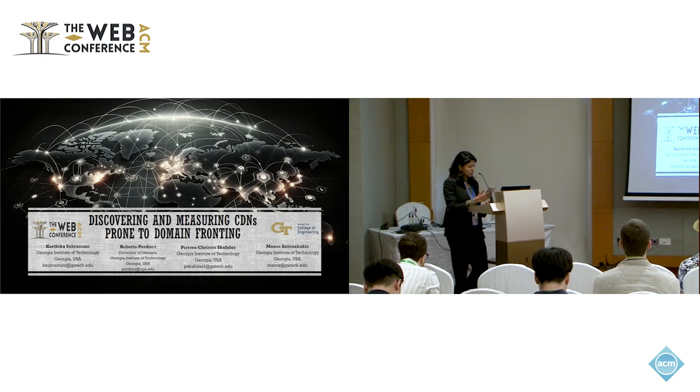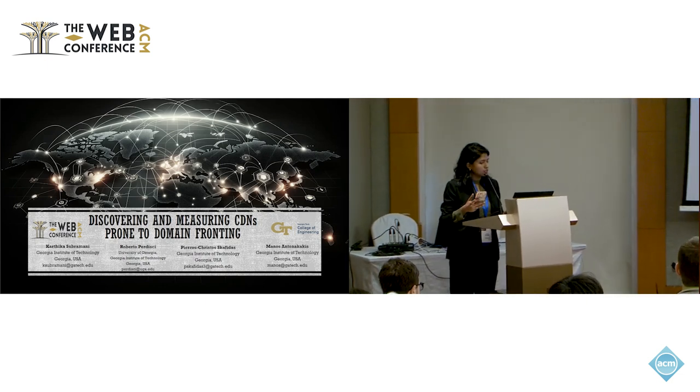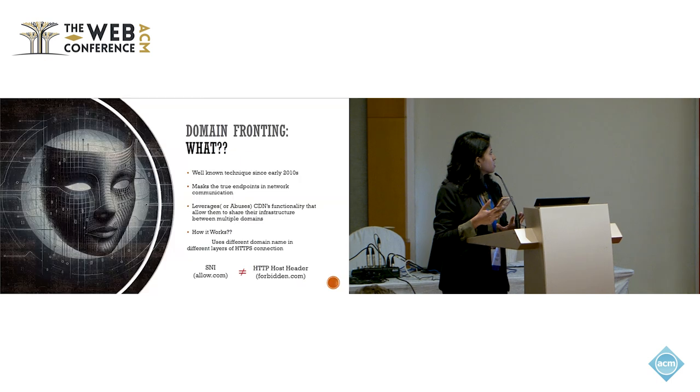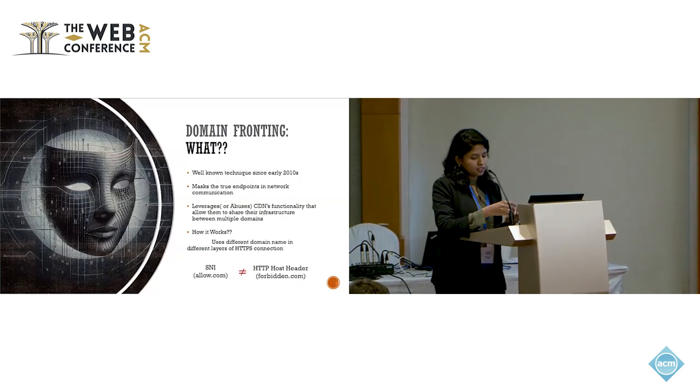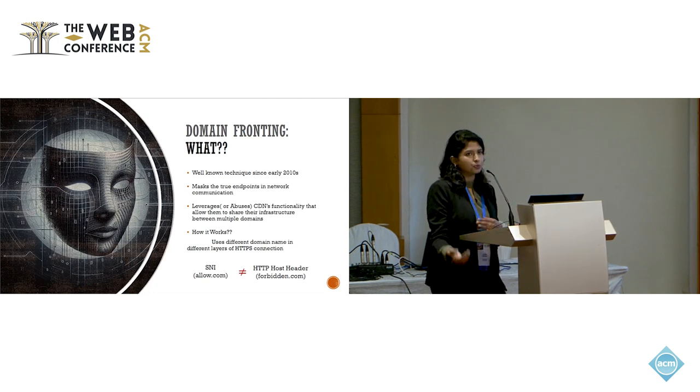Let's dive into what domain fronting is. It's a well-known technique that's been around since 2010 and widely attained popularity around 2015. It essentially works by masking the true destination or endpoint that a client wants to connect to. It is possible by leveraging an integral functionality of shared services such as CDNs,